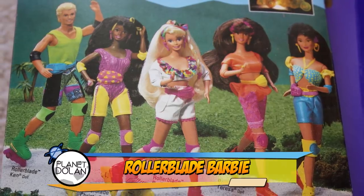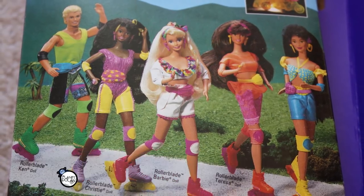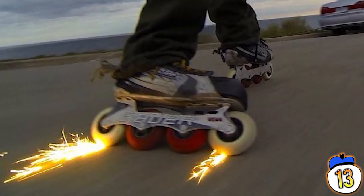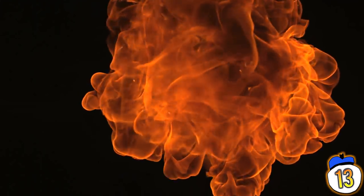13 – Rollerblade Barbie. It was actually a pretty good idea to have a Barbie doll that shoots sparks out when she rollerblades — it looked cool. It also used a piece of flint to create those sparks, and as such it was really good at setting fires in places where fire generally should not be.